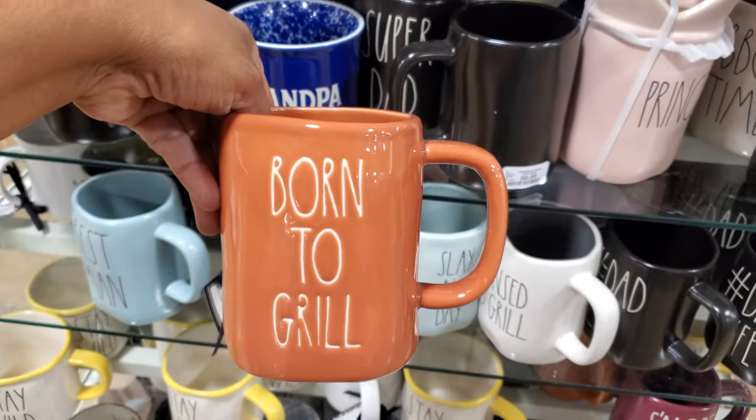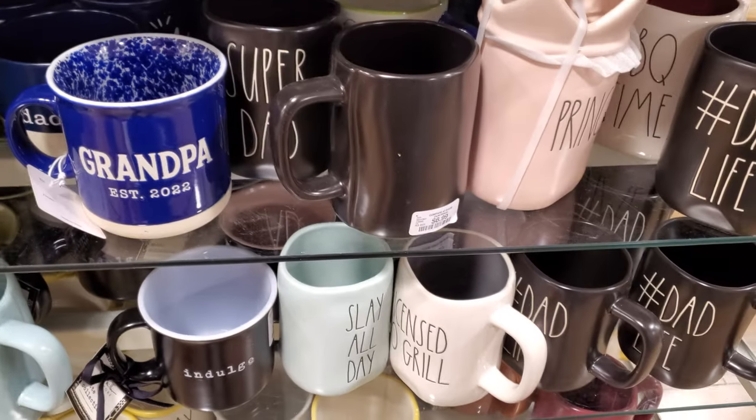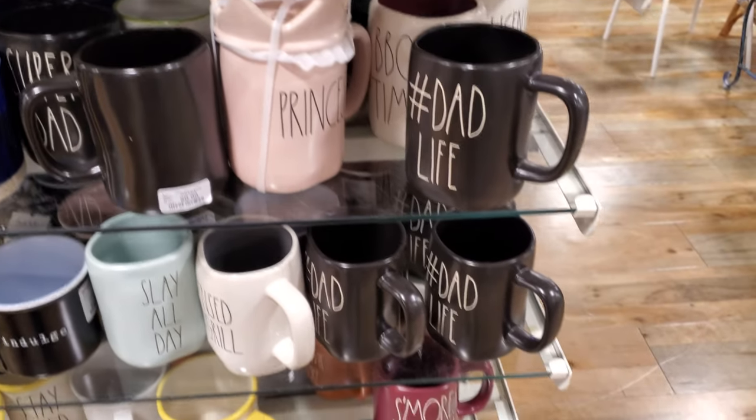These are $7. We also have Slay All Day, Number One Dad, and S'mores Please.